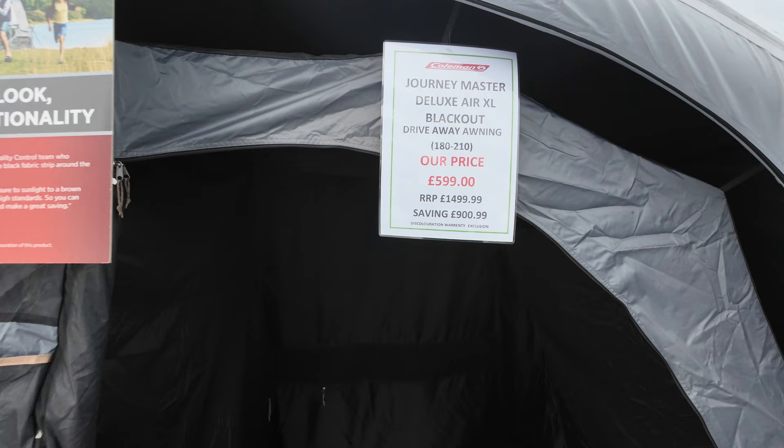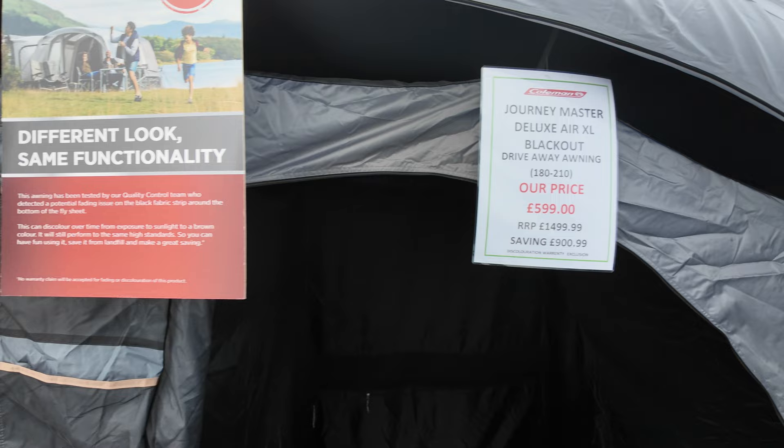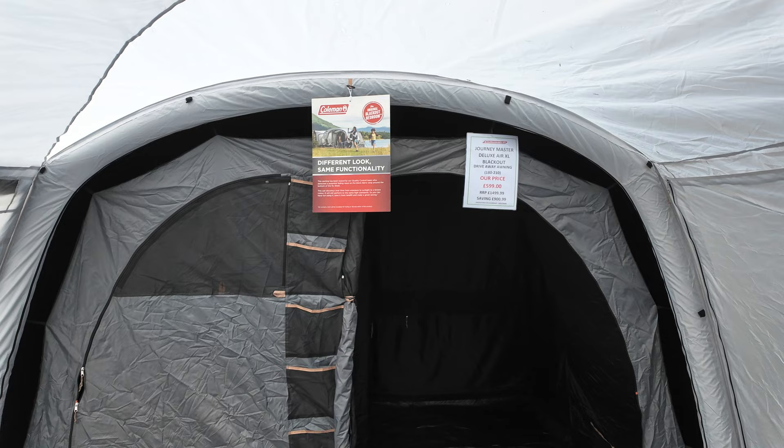This is a Journey Master — another drive-away awning. It's an air awning at £600. I mean, they're giving the stuff away here, that's fantastic! I think the technology in making these air things has improved and they've dropped the price because they were really expensive when they first came out. It's a blackout bedroom as well, which is nice — sometimes like me I like a dark room to sleep.